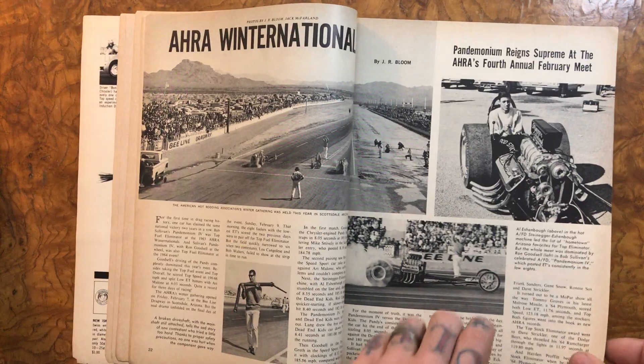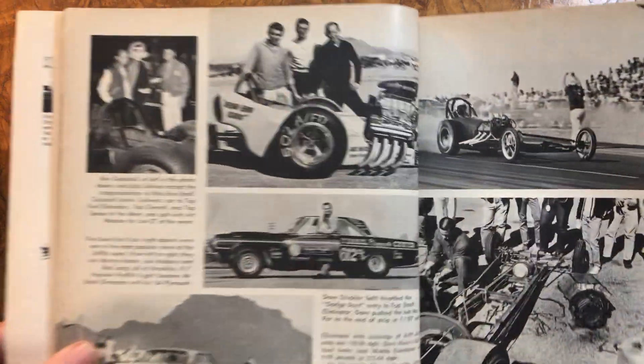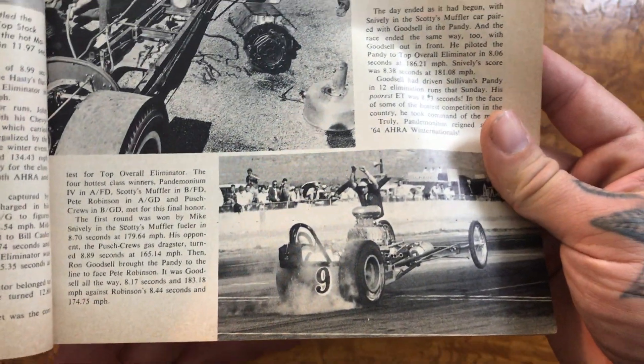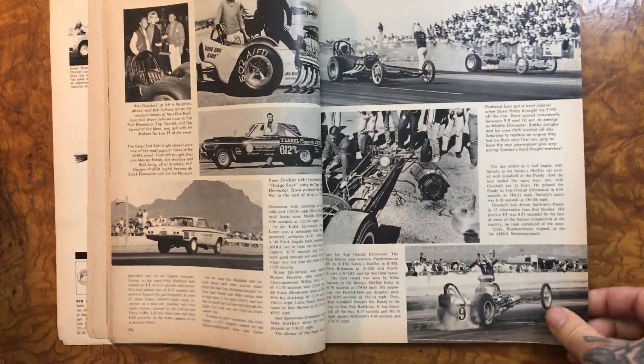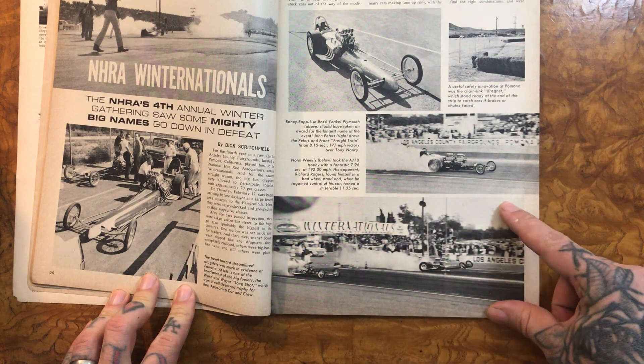There we have the Winter Nationals. Nice cars. Cool. I would be scared — man, that would make such a cool poster.